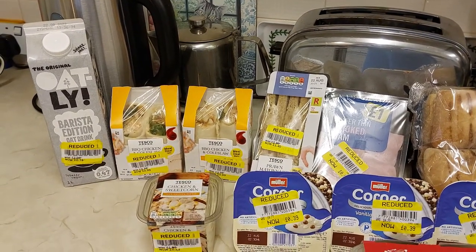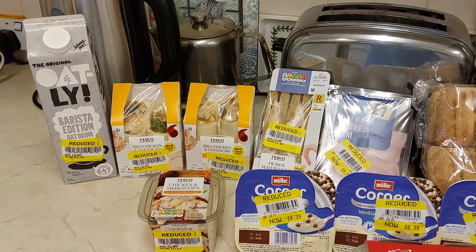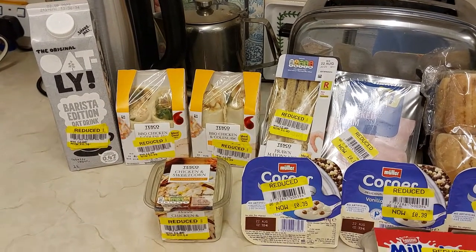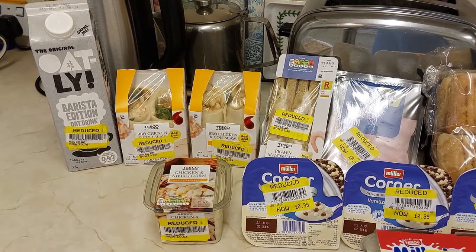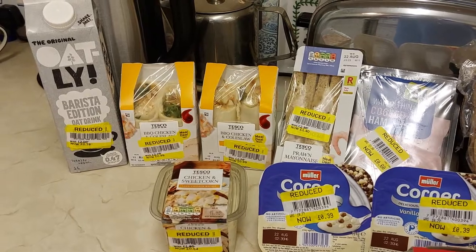Hello people, it's Richie here for the first time in a while. Just been up my local Iceland and Tesco, had a blitz on the yellow sticker sections. Loads of stuff today.